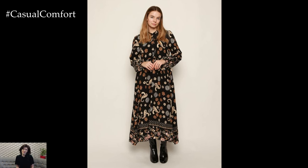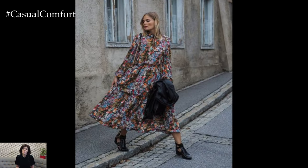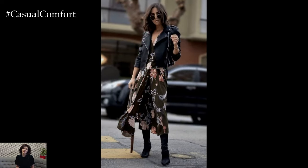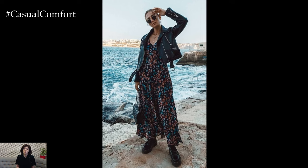As the first golden leaves begin to fall, there's something undeniably magical about early autumn. The crisp air, the soft sunlight, and the gentle transition from summer to cooler days create the perfect backdrop for one timeless wardrobe staple: the light floral dress. In today's video, we're exploring how to style these beautiful, breezy dresses for everyday wear this early autumn season. Get ready to embrace effortless elegance with outfits that bring a touch of nature to your wardrobe.